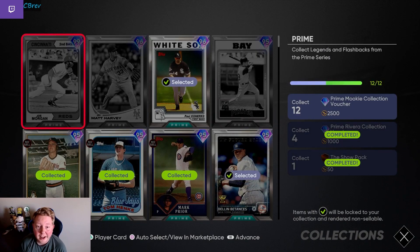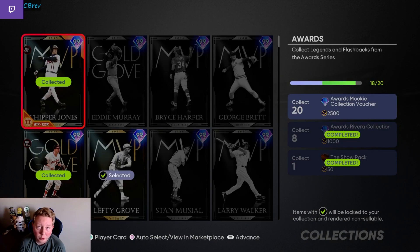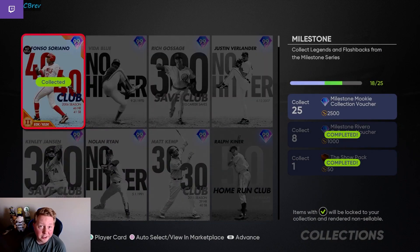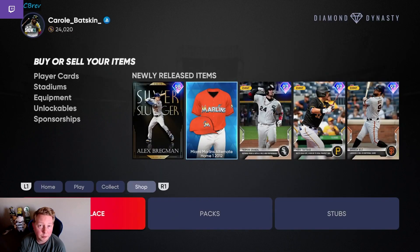On the No Money Spent account, we are actually making some insane progress for Mookie Betts. We have more than enough Prime cards, we are one away from the Signature Series, two away from the Awards, and surprisingly only seven away from Milestone. Remember, you can skip one of these categories, so Mookie Betts is closer than he appears on the No Money Spent account. We'll probably end up investing our last 24k, but we're super pleased with how this went.